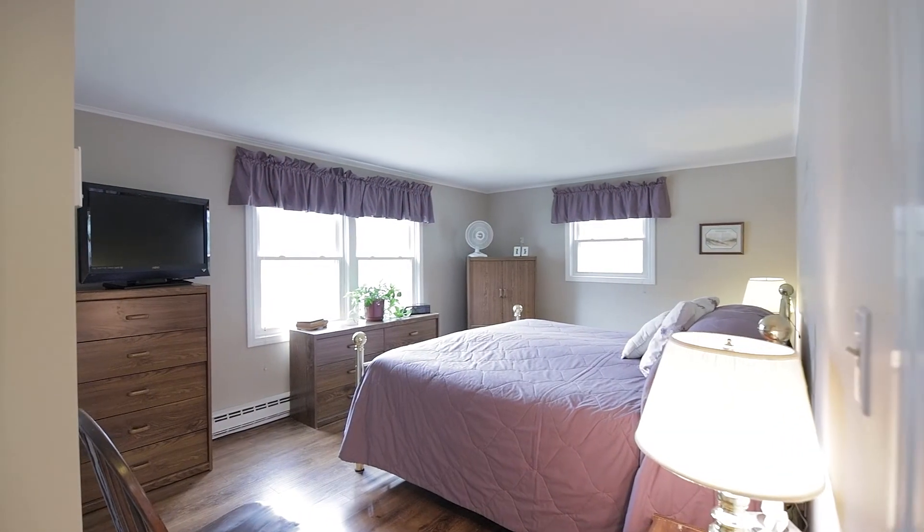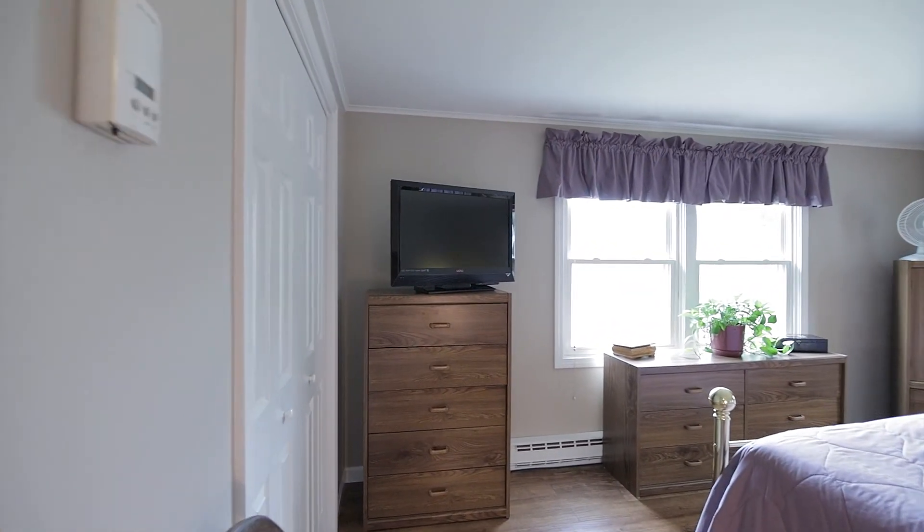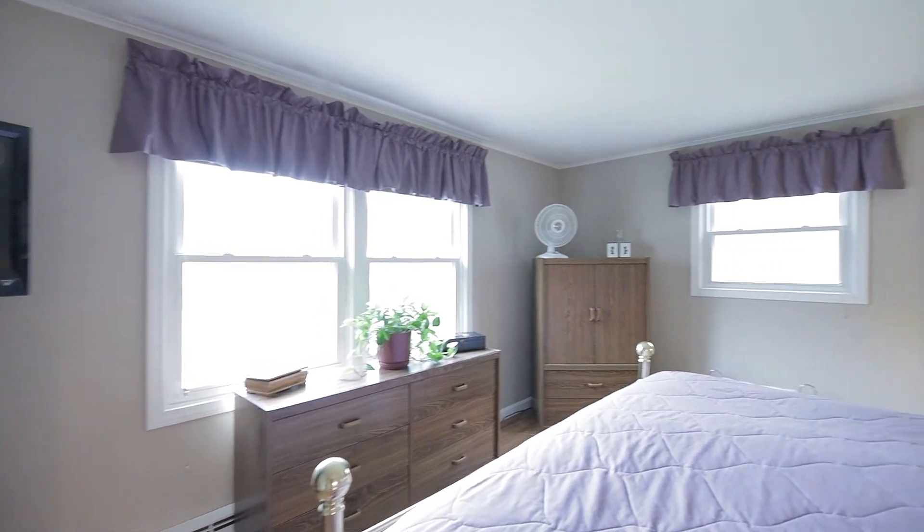Down the hallway from your dining area is your full bathroom, second bedroom, and then the master bedroom. The large master bedroom features natural light, overlooks the yard, and even has an oversized closet.